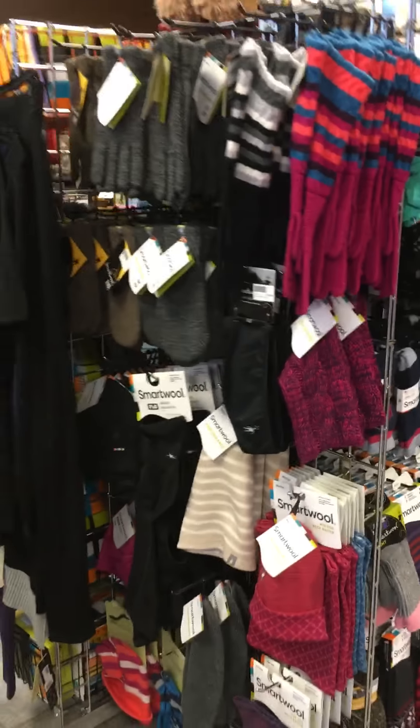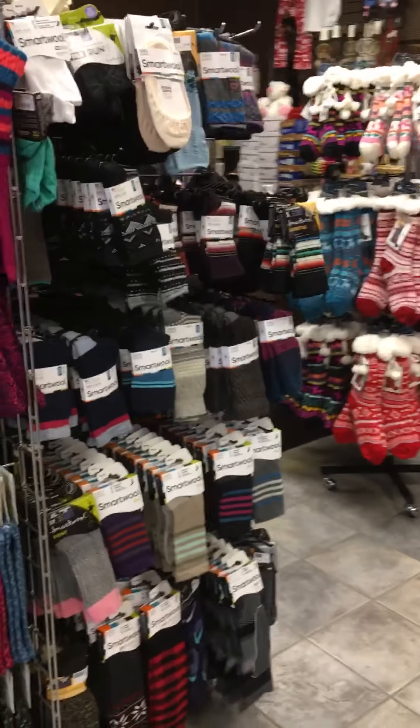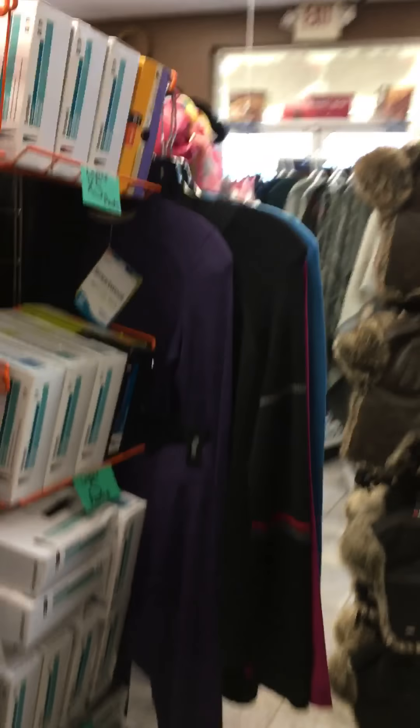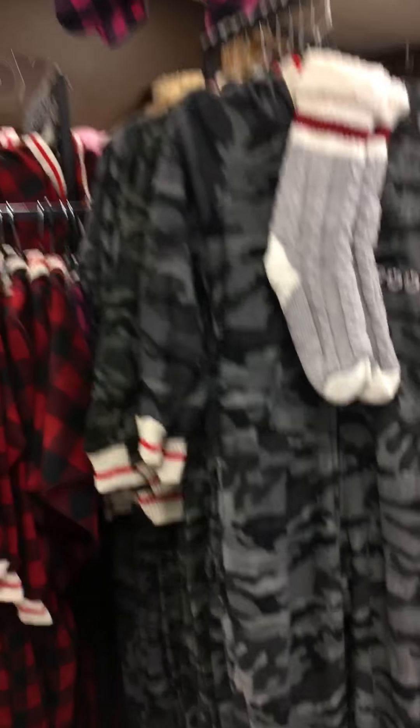And these cozy socks for kids and ladies. Smart wool. All kinds of merino wool products to help your feet keep warm and your whole body. We have underwear — Smart Wool underwear for men and ladies.